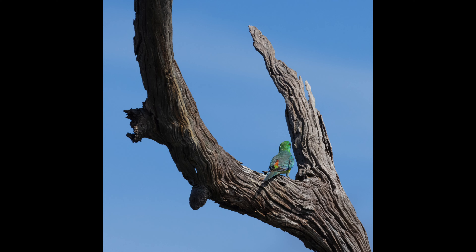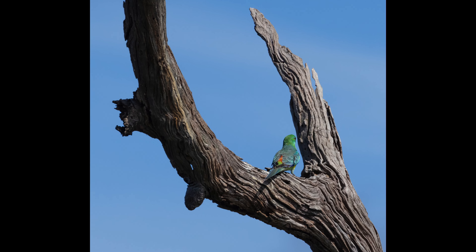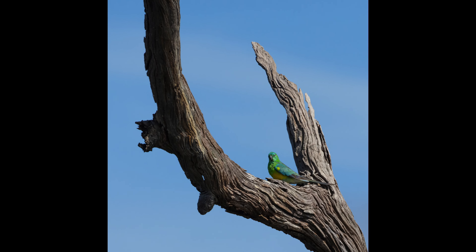I also wanted to quickly show you two images of a red-crowned parrot. I wish it had been a little bit closer and looking towards me, but hopefully next time I'll be more successful and will manage to grab a few detailed portraits.